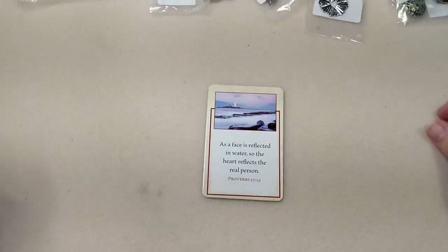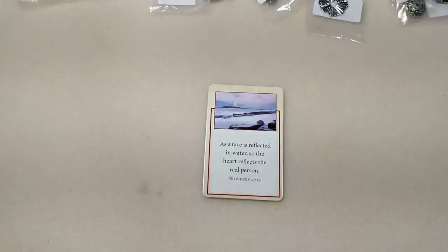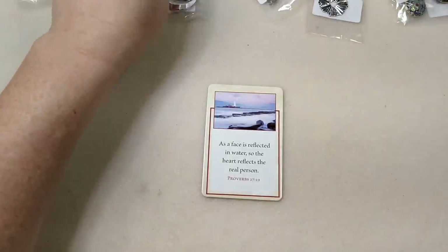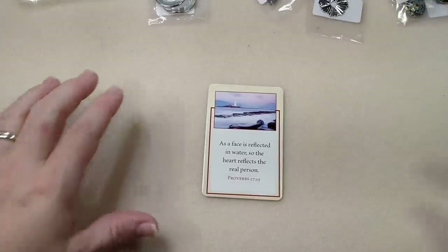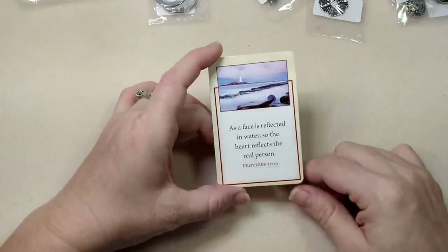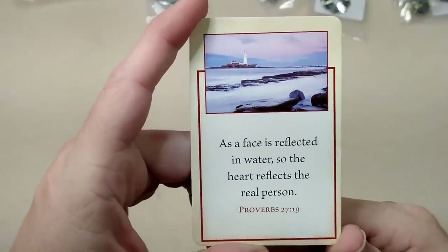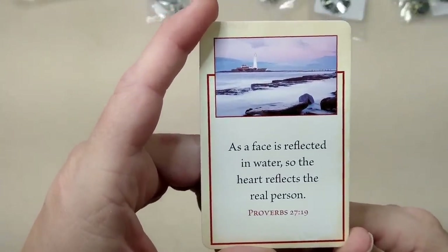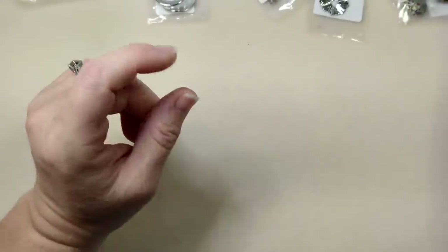Hello everybody, it's Wendy! Today I have a Black Friday Bead Box Bargains order, and after that I have a friend mail from Beth. Our encouraging word for today - I pulled this randomly - is Proverbs 27:19: 'As a face is reflected in water, so the heart reflects the real person.' I like that one.